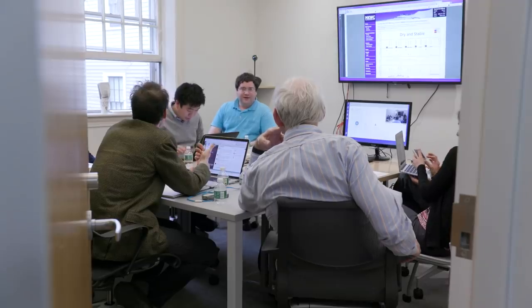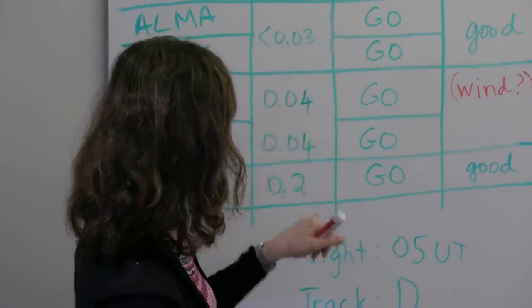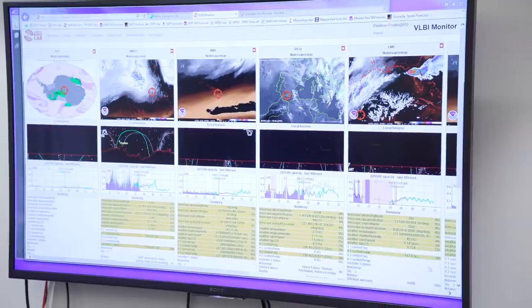Let's take one last look at this current readiness page. ALMA APEX is still less than 0.03 — this is 0.04. SMT is getting worse.